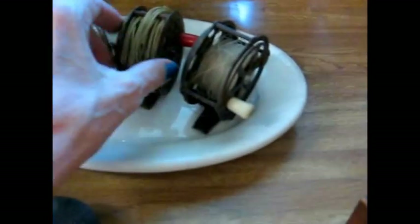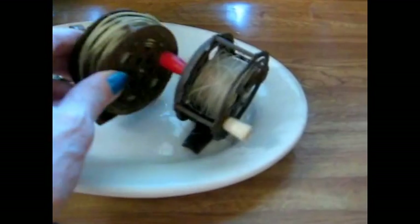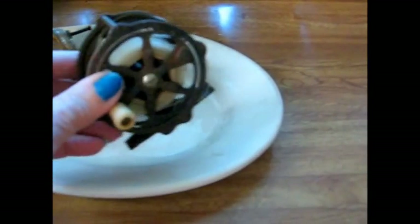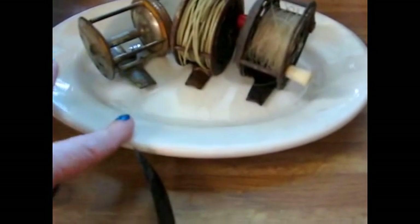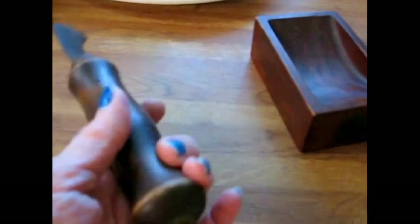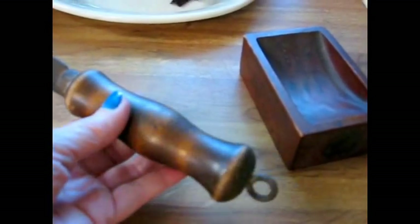Back here I found three early fishing reels, which are very popular and very collectible. And under that, a little ironstone oval plate. Ironstone does so well for me — I always pick those up when I can find them. This is an early tool that's probably used for cutting linoleum or something like that. I don't usually do a lot with tools, but whenever they're interesting like this, I many times will pick them up.